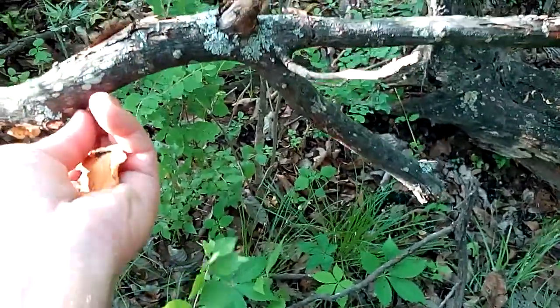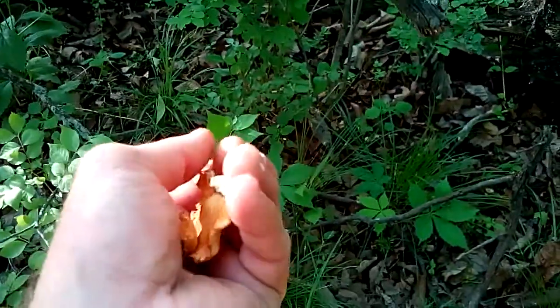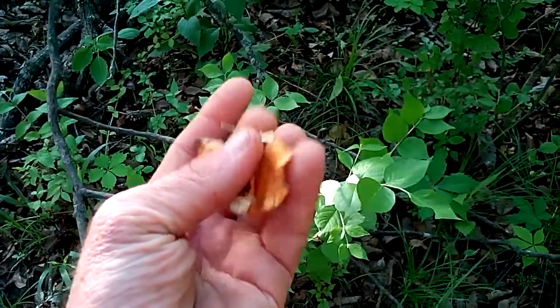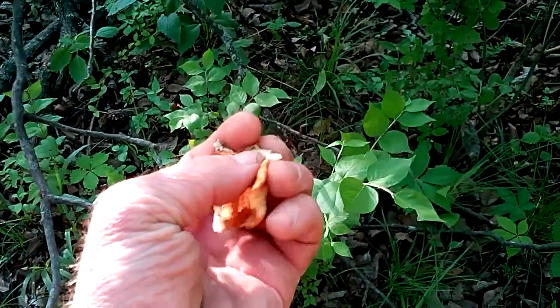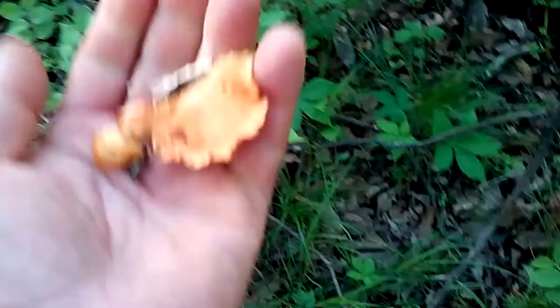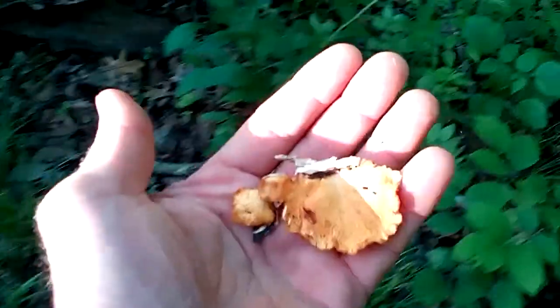Looks like it tried to grow. It feels kind of like eggs — that's what it feels like — like after an egg dries. Some people say this tastes like chicken or something. It doesn't smell that bad. I don't recommend going around smelling fungi, toadstools especially.